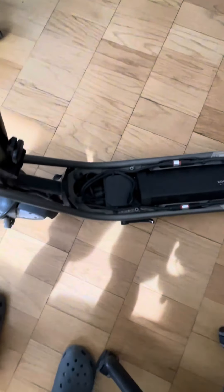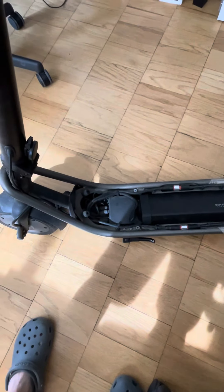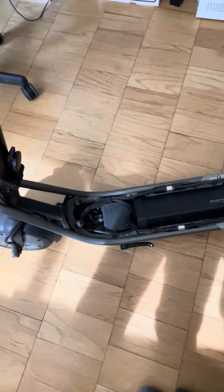My Boosted Rev has 6,000 miles on it before it broke. This controller piece here broke — it's like $300 to replace. I found someone on Facebook Marketplace selling his used broken scooter with a broken battery for about $300, so I swapped out the battery.